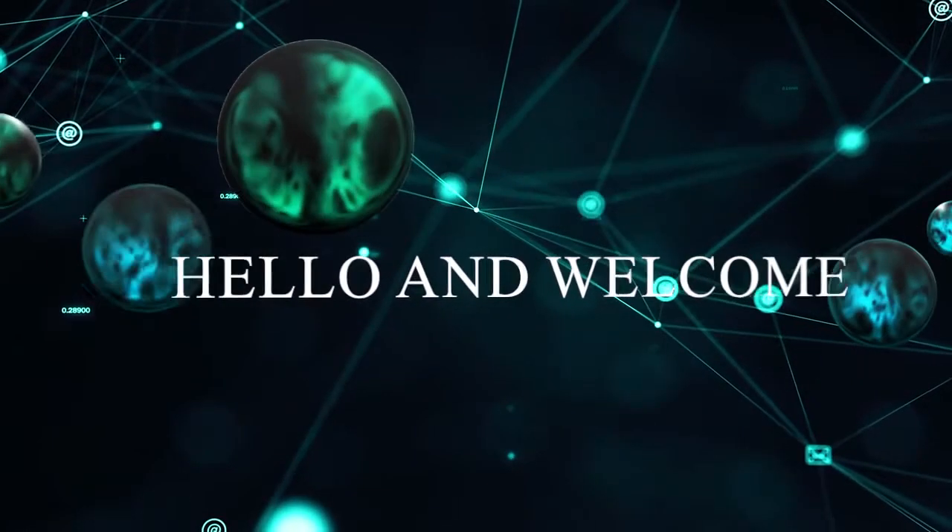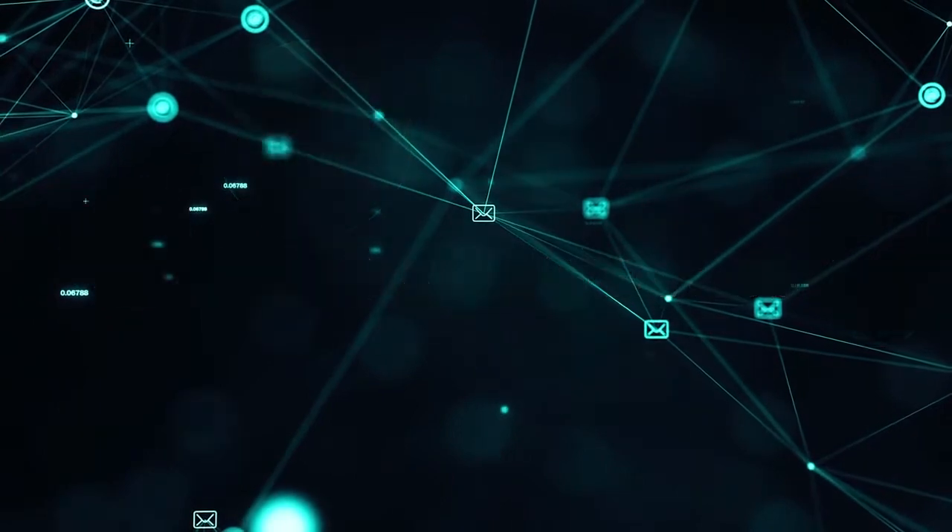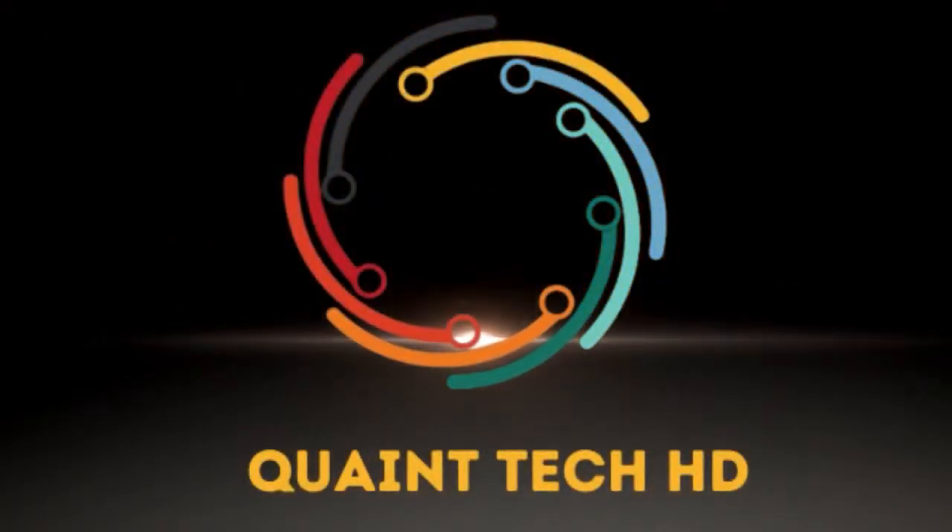Hello everyone and welcome back to my new video. Today in this video I'll tell you about nanotechnology. You are watching Cointech HD and now let's get into this video.